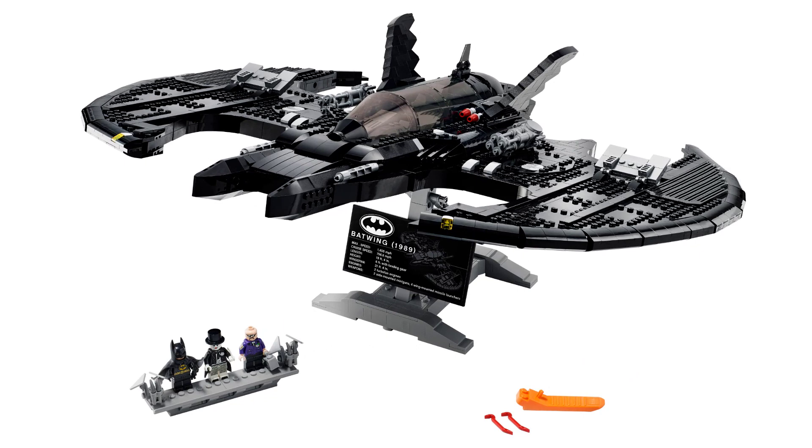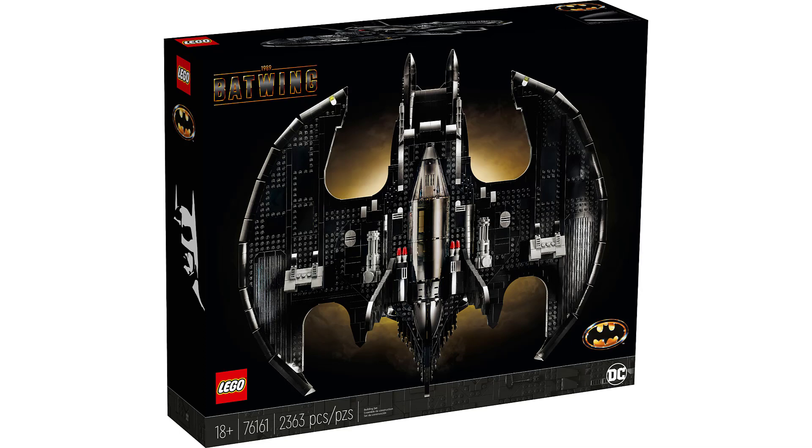It's kind of in the UCS style, as you can see here, where it's got the big data plate and a nice stand for it, and it comes with three minifigures as you see down here. The box art is in the new style 18-plus black and dark gray coloring.